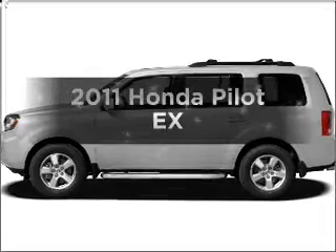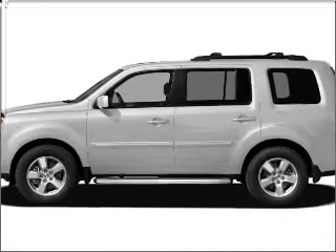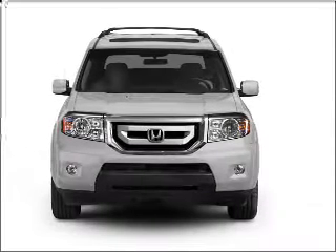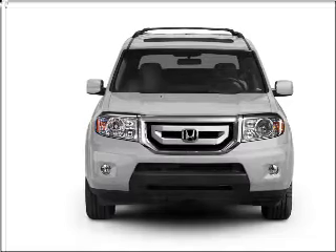Imagine yourself in this 2011 Honda Pilot. Find everything you want in a ride under one roof with this vehicle. With a solid 6-cylinder engine connected to a smooth shifting 5-speed automatic transmission.